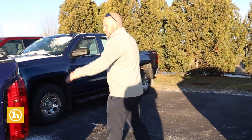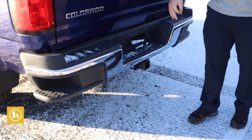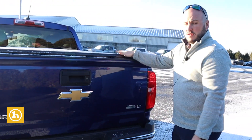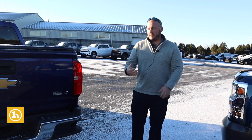It does come with a backup camera, tow package — all the wiring hookups, everything is there ready to go. It has a tunnel cover as well. So the truck is all set.